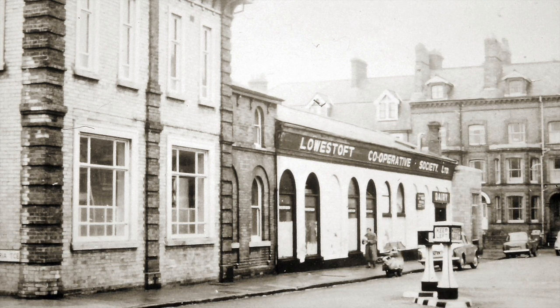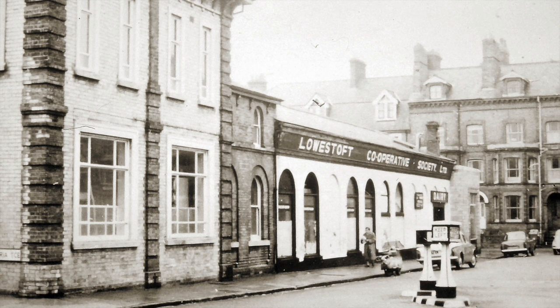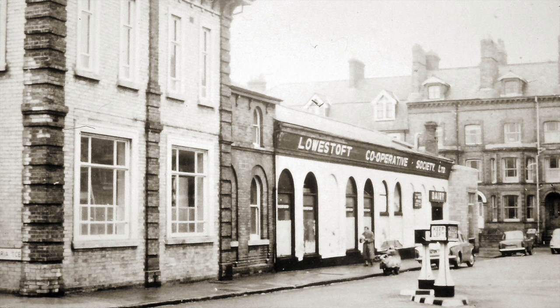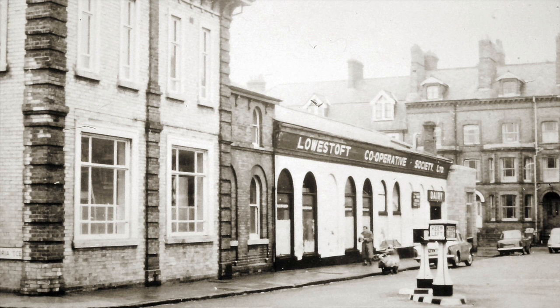I can remember going there — I must have been about seven — and the whole place was pervaded by the stench of stale milk. I can still remember that. It was such a small, unimposing building. You made it sound quite magical until you told us about the smell.